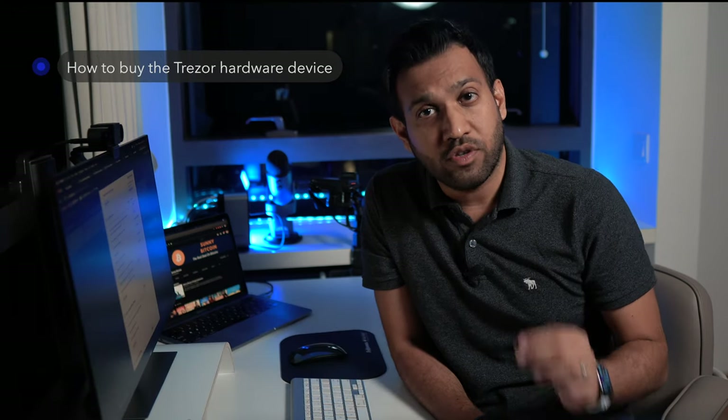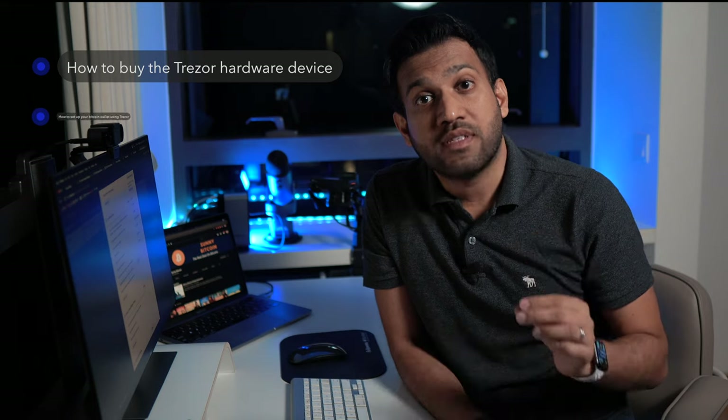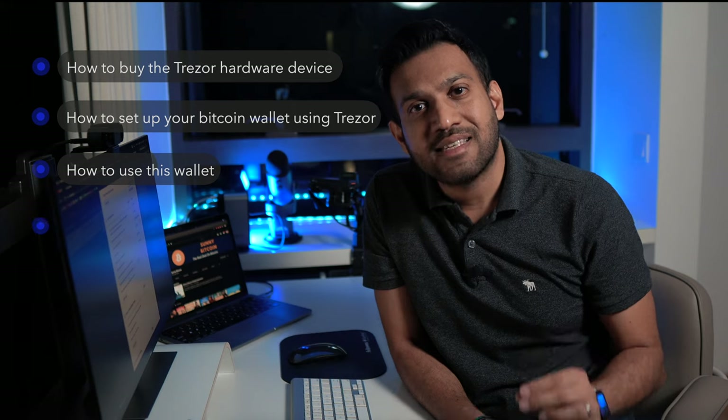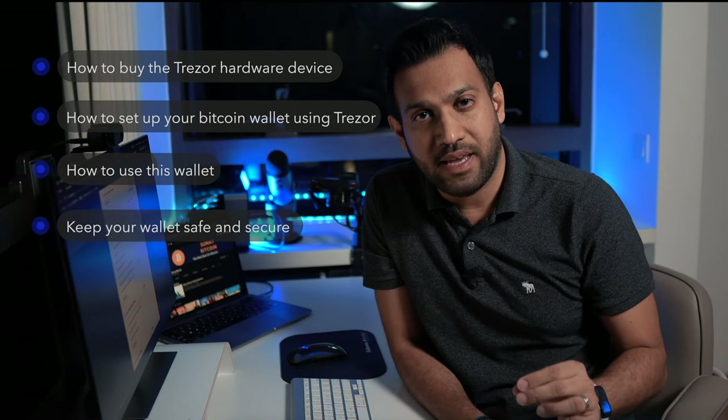In this video series I will show you how to buy the Trezor hardware device, how to set up your Bitcoin wallet using Trezor, how to use this wallet, and simple steps to keep your wallet safe and secure.